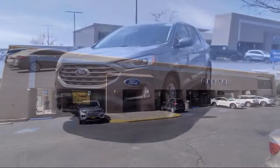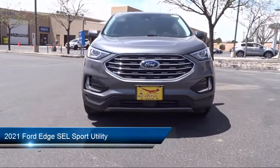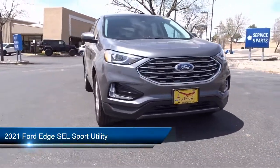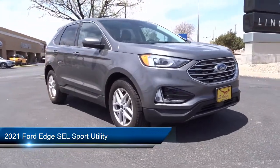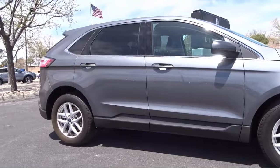Welcome to Capital Ford Lincoln. Here's a look at one of our great vehicles for sale. It comes equipped with Ford Pass Connect, Ford Co-Pilot 360 Assist, Lane Centering, Adaptive Cruise Control with Stop and Go, and a Remote Start System.